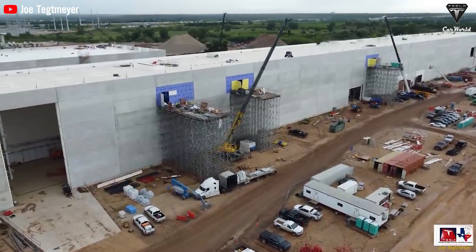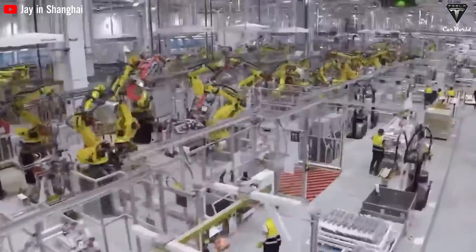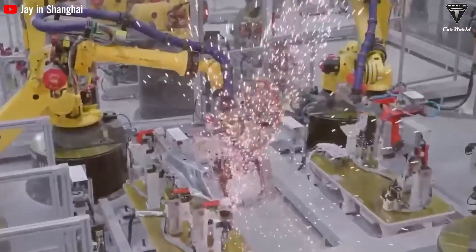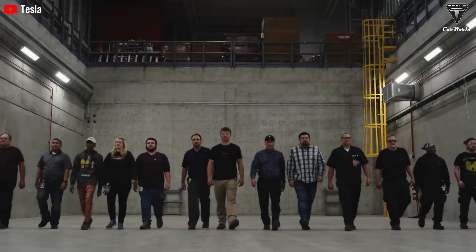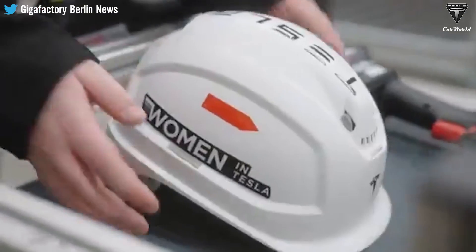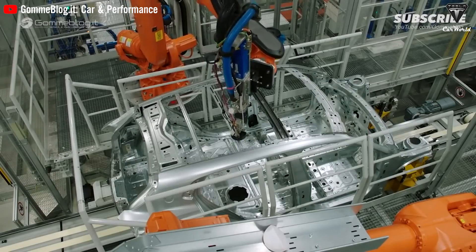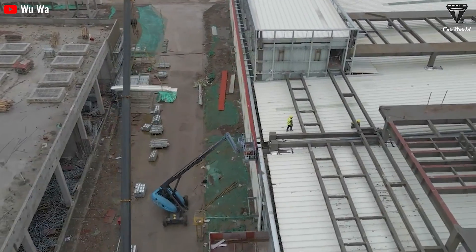With the design finished, they are already completing the production lines, software, and everything that must be ready to start the plant. Tesla is in the final stages of designing a new model expected to be the best electric and economical car globally. The Mexican governor expressed his excitement about the new model, referring to it as a milestone, and stated that Tesla is currently finalizing production lines and software to ensure readiness for the plant's operation.